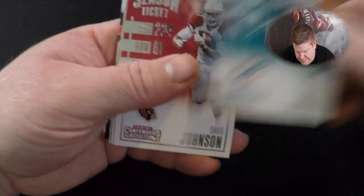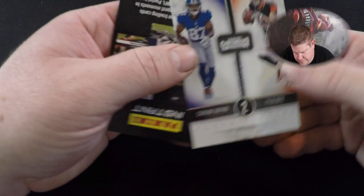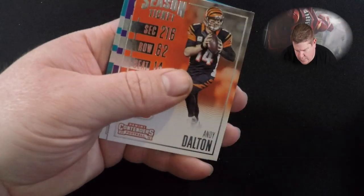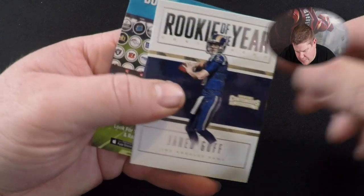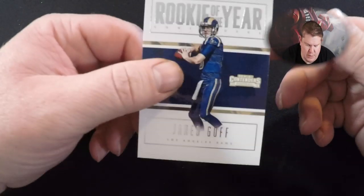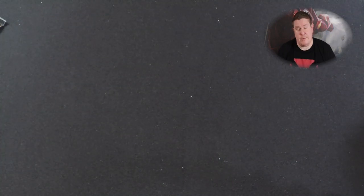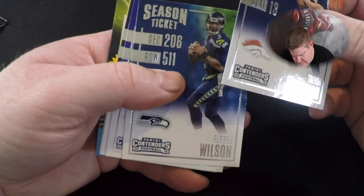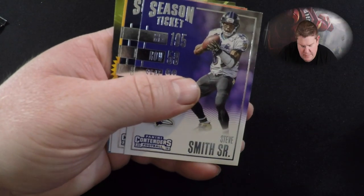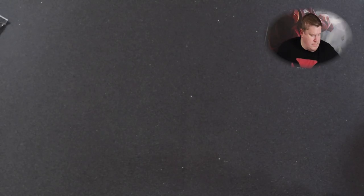Rashad Jennings, Jarvis Landry, David Johnson, Derek Carr. Round Numbers — Thomas Rawls. Andy Dalton, Adrian Peterson, Devante Parker. Oh, that's a pretty cool card — Jared Goff Rookie of the Year. It's cool so it's probably not worth much, but that's my luck. Trevor Siemian, Russell Wilson, Steve Smith Sr., Alshon Jeffrey, Ben Roethlisberger. Down to the last two packs.